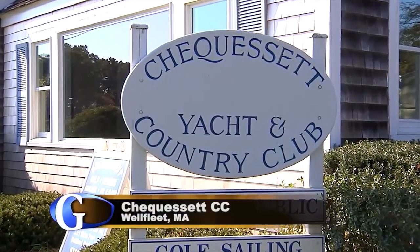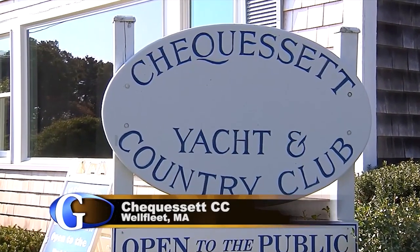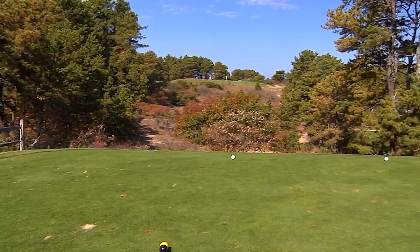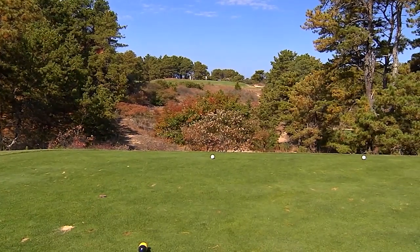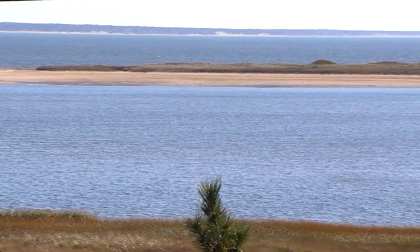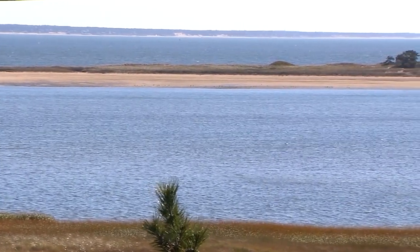Chequessett Yacht & Country Club is located in the town of Wellfleet on Cape Cod. This nine-hole course was designed by the famed architectural team of Stiles & Van Kleek in 1929. This popular nine-hole track is a fun place to play, offering some great views of Cape Cod Bay.